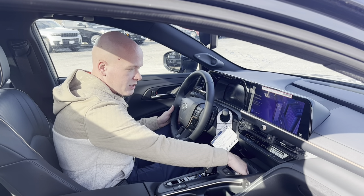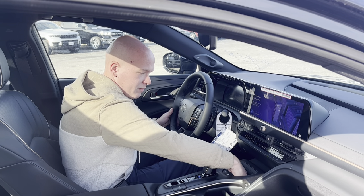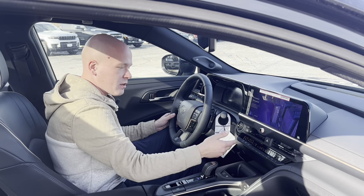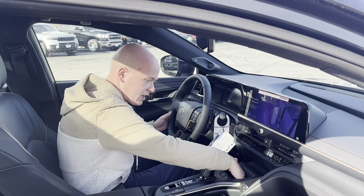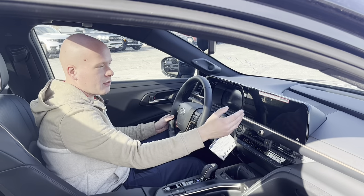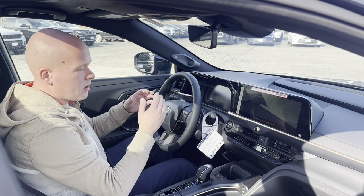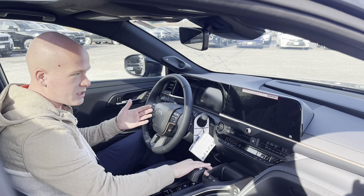Down here we have a wireless charging pad, which is really nice because they put some feet here to try to combat the old design, which used to be flat where your phone would slide all around and then it wasn't charging anymore. So now it stays nice, snug, and secure where it needs to be and continues to charge. We have our 360 camera, so when you're backing up you can see all the way around you. It actually predicts where your front and rear wheels are — it's pretty unique.